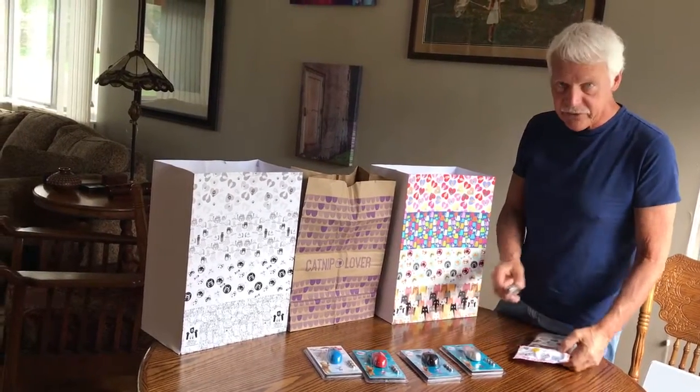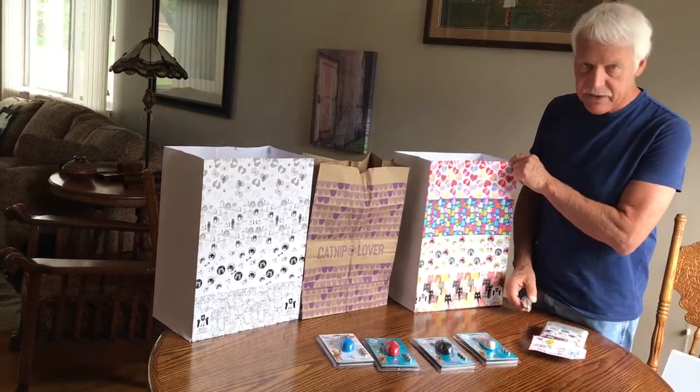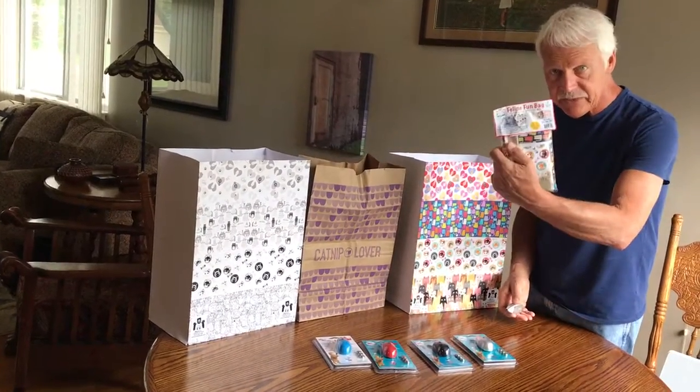Hey Jordan, Steve here. I just want to show you a couple of new items that I was going to bring over. This is our feline fun bag, and I'm going to send you a little package on this.